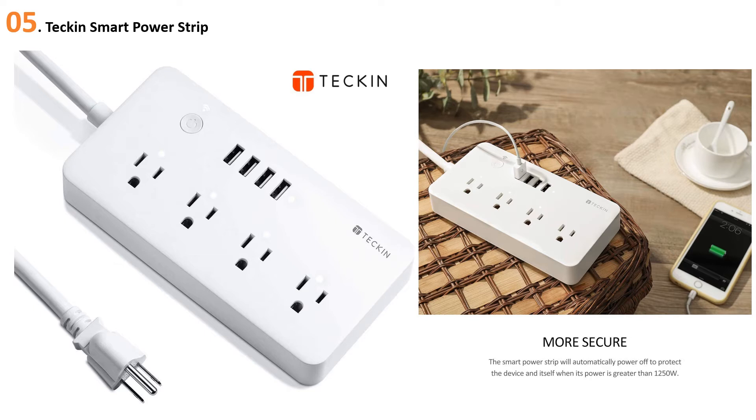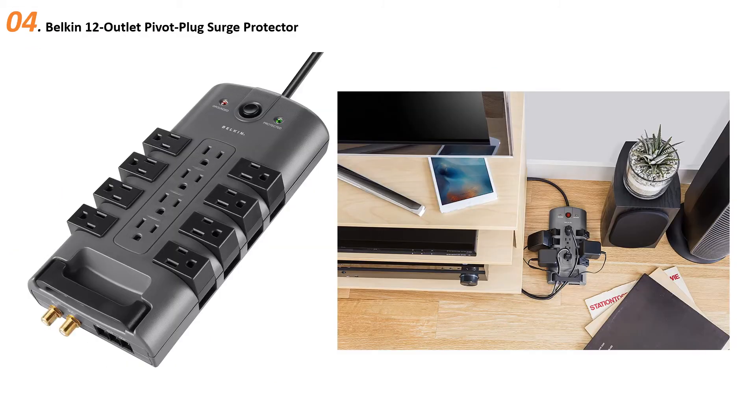Something to consider is that this model supports a maximum 10 amp load versus the TP-Link's 15 amps. Teckin, for reasons unknown, hasn't specified its surge protector's joule rating. That said, it hasn't put off more than 650 people who have left it five-star reviews on Amazon.